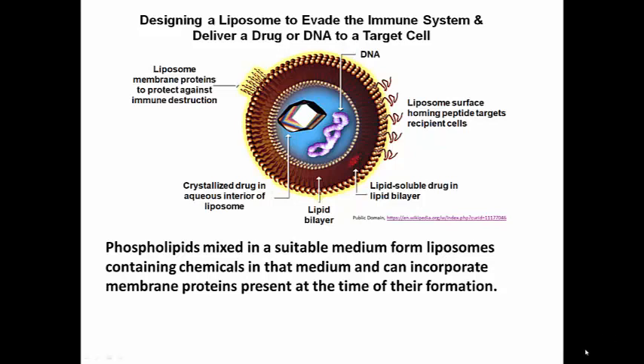Liposomes are interesting structures for many reasons. They are used as medication delivery vehicles, or at least the idea is that we'd like to use them in that way.